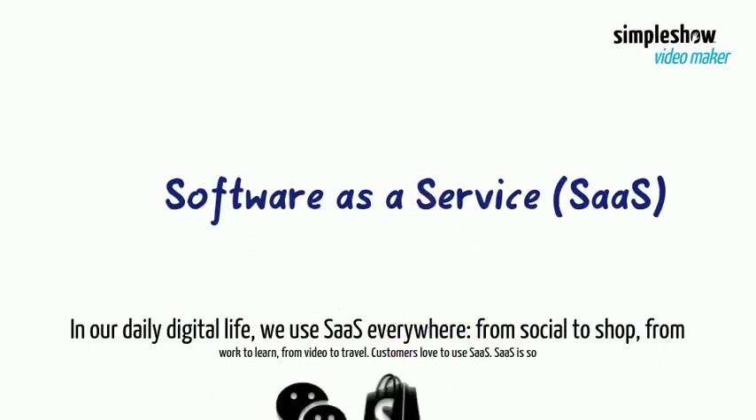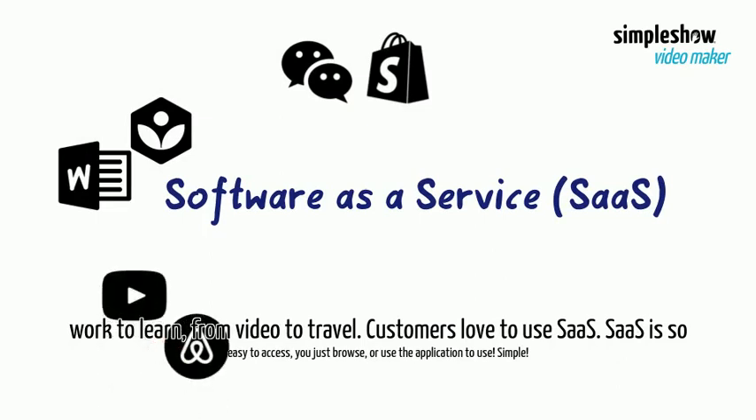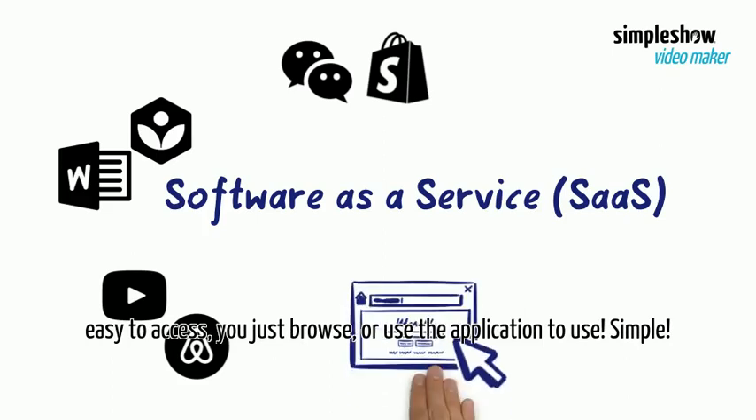In our daily digital life, we use SaaS everywhere — from social to shop, from work to learn, from video to travel. Customers love to use SaaS. SaaS is so easy to access; you just browse or use the application to use. Simple.